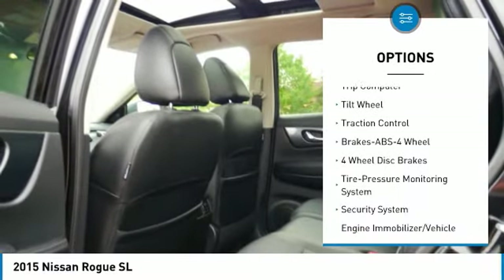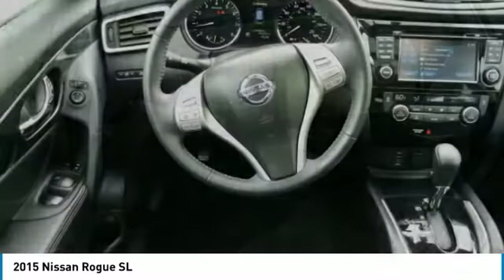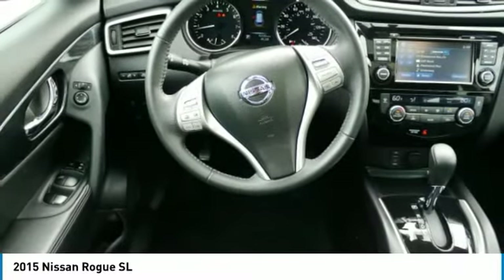Power steering, cruise control, AM FM stereo radio, FWD, rear defrost, and power windows.